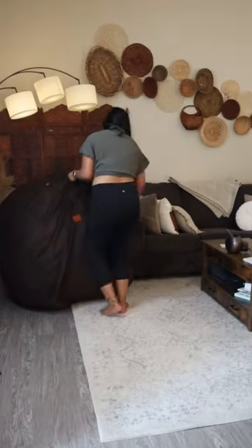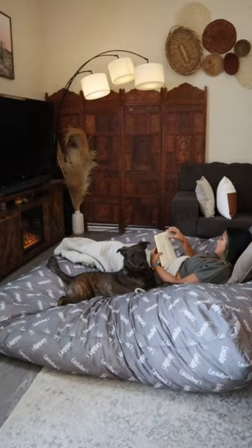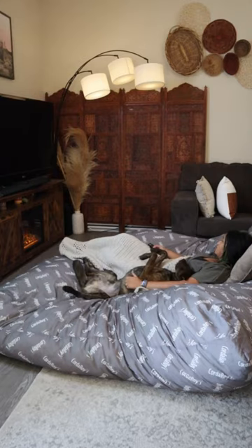Your home is not complete without this. I added Corduroy's beanbag chair to my living room, and now nobody has to sit on the floor. This is the perfect addition because it doubles as a king-size bed. Not only am I obsessed with it, but so is my dog.